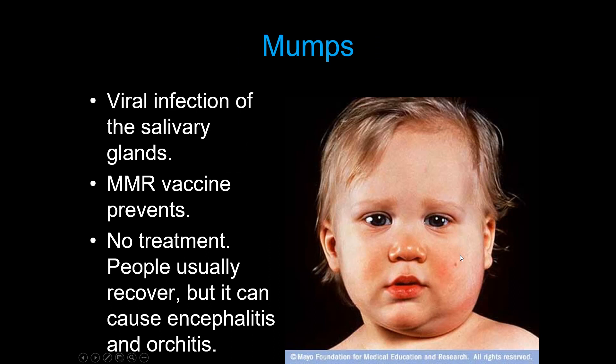Mumps is one of those infections we had almost eradicated, but the anti-vaxxer movement reduced vaccination rates, so it is back — there were cases in Keene and Cleburne around 2016. Mumps inflames the salivary glands, causing large swelling usually on one side of the face. Most of the time it resolves, but severe complications include encephalitis, which can be fatal. In men it can breach the blood-testis barrier and cause orchitis — inflammation of the testes — which can lead to permanent infertility. This is part of the MMR vaccine: measles, mumps, and rubella.